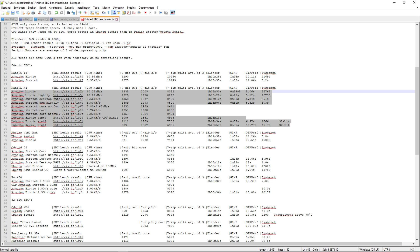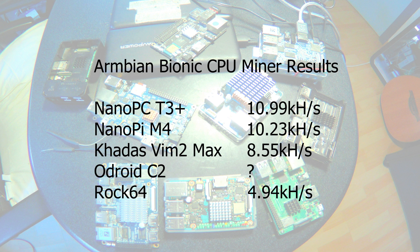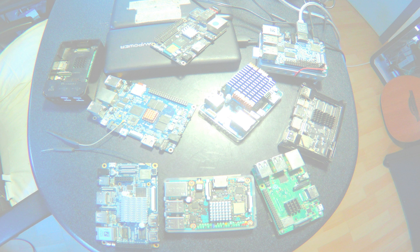If we look at the CPUminer results of the Nanopi M4, you see that Bionic does a lot better than Stretch, so we can only compare the same distro with each other. Here are the CPUminer results all done in Armbian Bionic. The Nanopi CT3 Plus is the fastest, then Nanopi M4, Khadas Vim. The Odroid C2 didn't work in Armbian Bionic, but in Armbian Stretch it was faster than the ROK64 — it would have been around 5.5 kHz per second. The ROK64 is the slowest here. Only 64-bit computers can do this test.